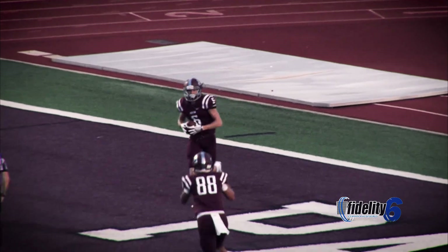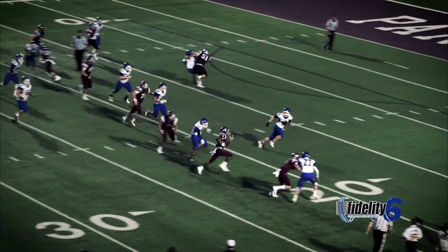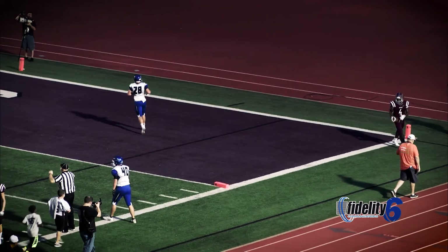And that was a great job by Trey Pepper there. Morrow swings it to Brandon Hunter — Brandon has a first down! Brandon has a touchdown for the Benton Panthers, and what a burst for Brandon!